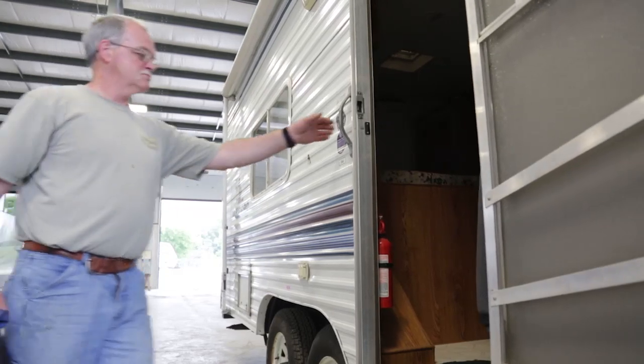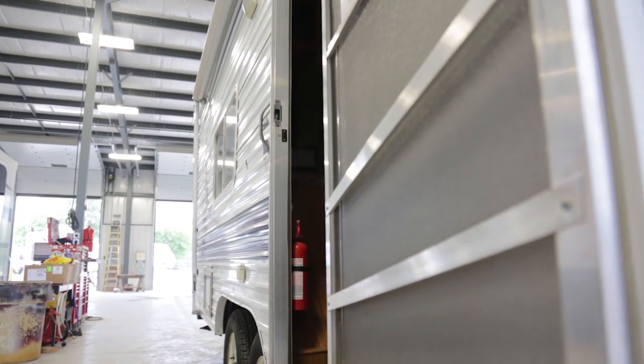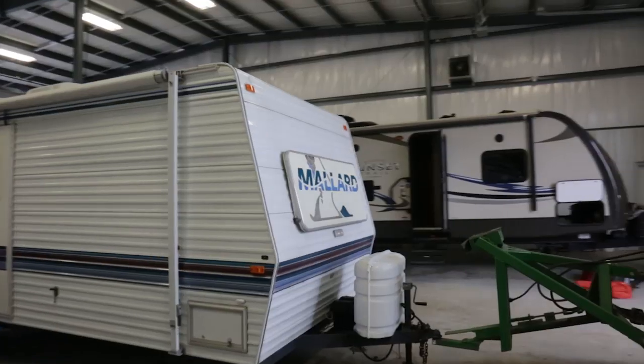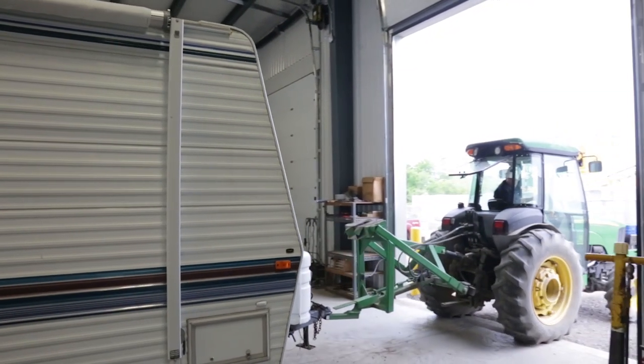Our service staff here at RV World has over 100 years of combined service knowledge. We have top licensed technicians who can do just about every task there is to do in an RV. One of the things we also do is we have a checklist for aftermarket maintenance. So when the unit's two, three, four years old, we have services offered to customers to do the normal annual maintenance.